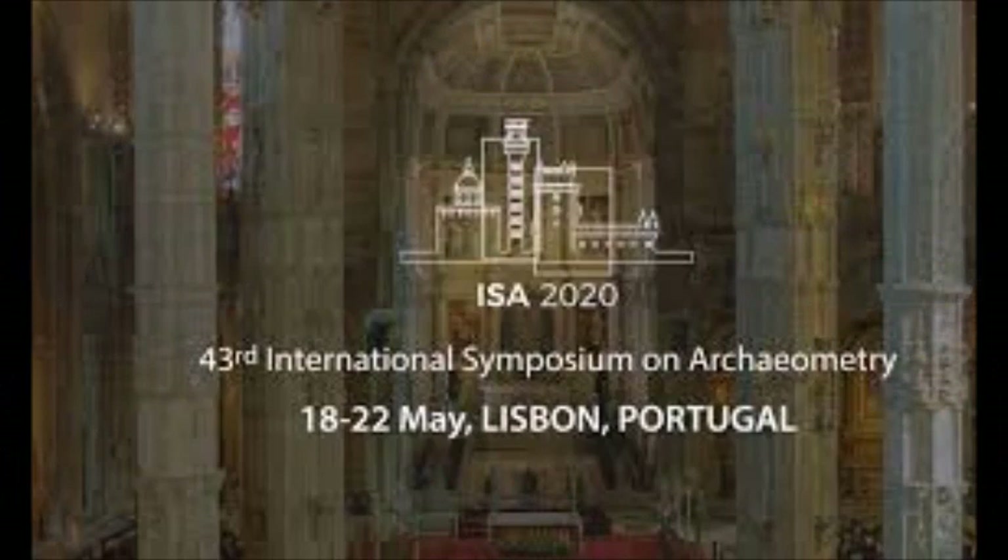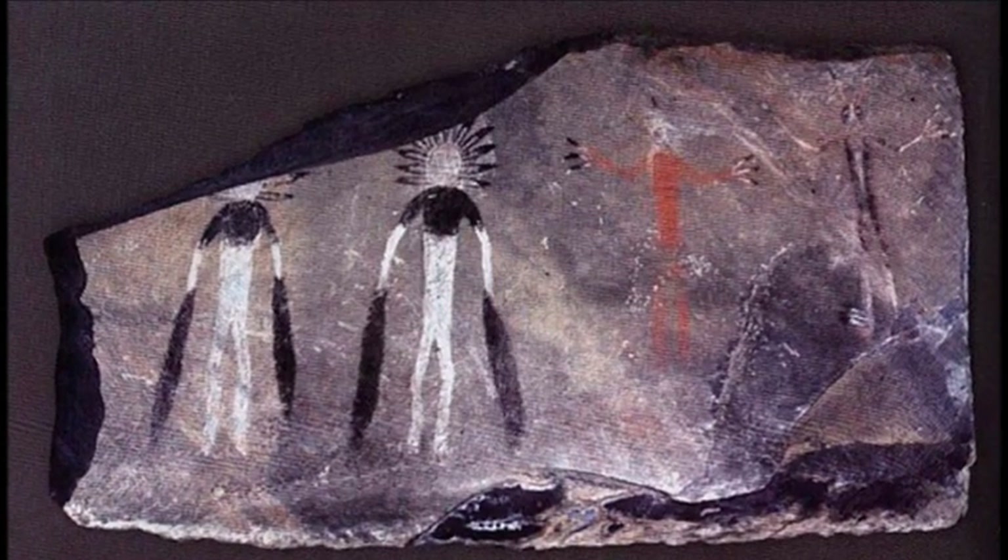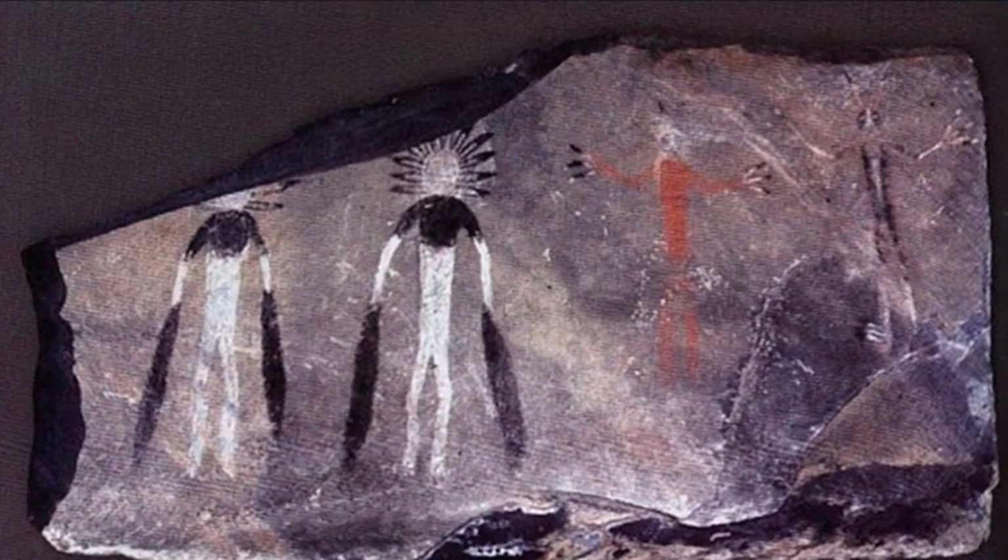Full results of the new study will be presented at the 43rd International Symposium on Archaeometry in May 2020 in Lisbon. The paintings date back to the early and middle Bronze Age.